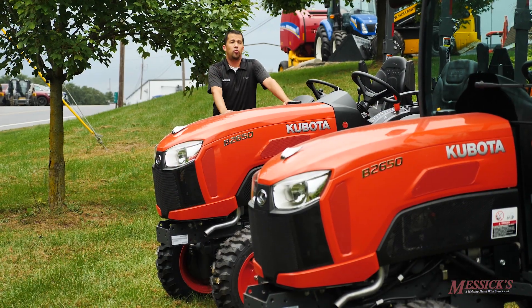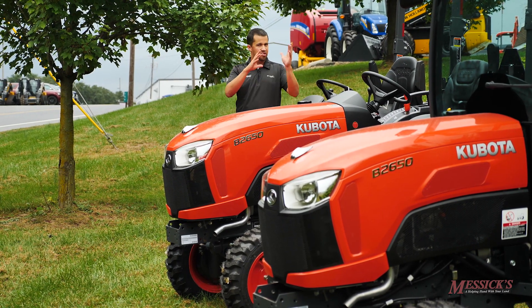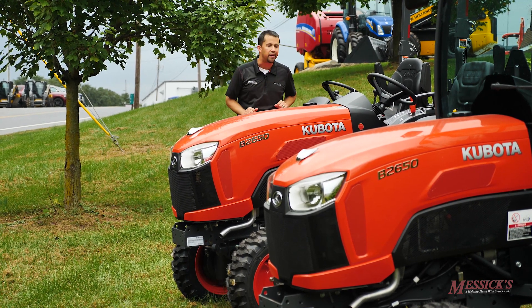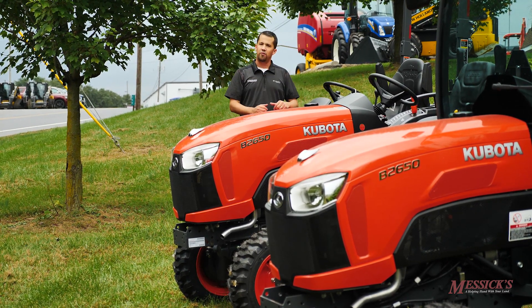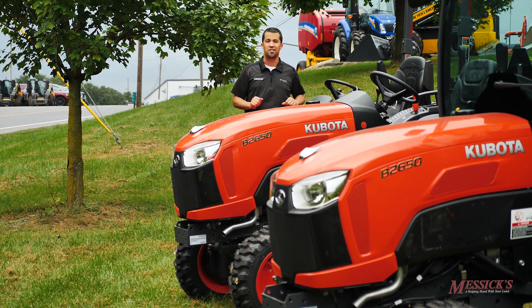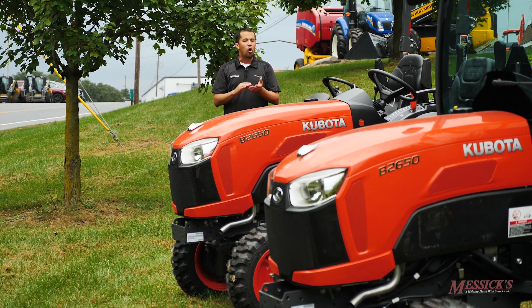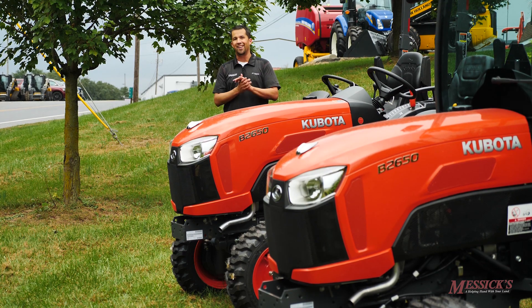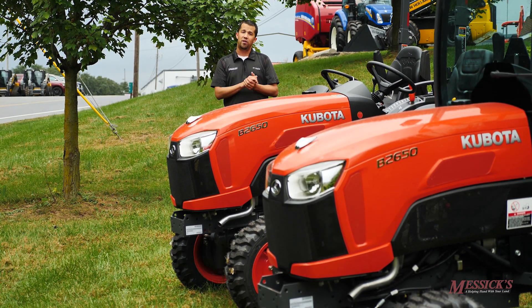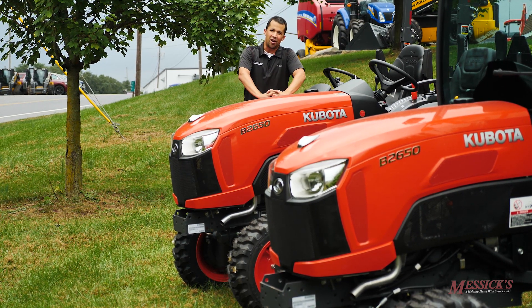That's a quick run-through on some of the differences between the B-Series tractors. A lot of your needs are going to be driven by your acreage and the different applications and capacities you're looking for in a tractor. These are both very popular products and well-proven machines in the marketplace with a lot of very happy owners. If we can help you through the buying process on one of these, give us a call at Messick's — available at 800-222-3373 or online at messicks.com.